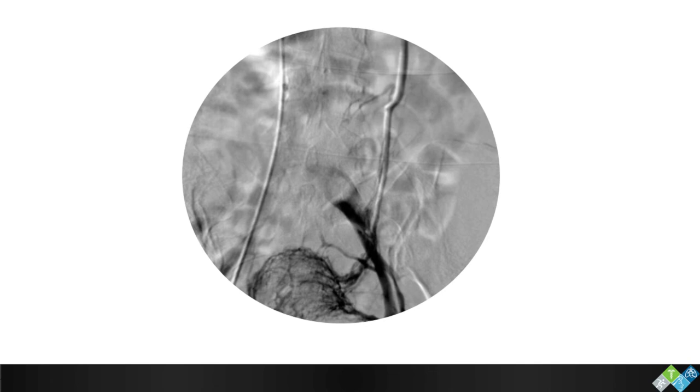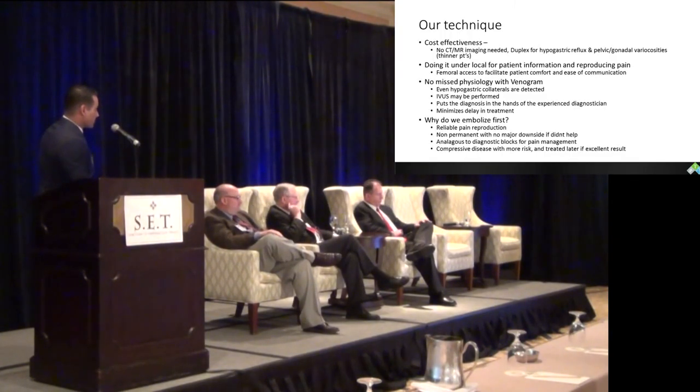I believe our technique is more cost-effective and certainly streamlines the process. We don't need a CT or MR. The duplex is positive for hypogastric reflux or pelvic varicosities, which you'll see in leaner people. We do these patients under local anesthesia so you can involve them in the decision process and actually reproduce their pain with a high contrast bolus to that area. You won't miss any physiology — even if they have a small gonadal system, you'll catch all the cross-collaterals and pelvic flow. It puts the treatment algorithm in your hands and minimizes delay in treatment.